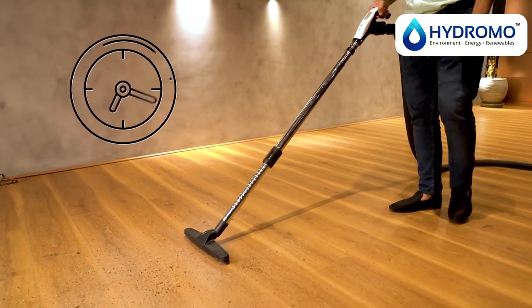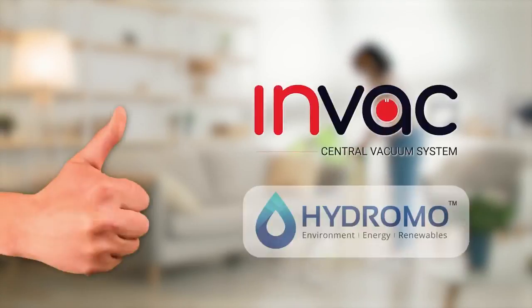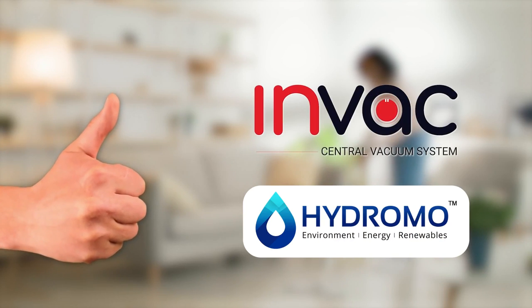INVAC offers long hours of usage yet is economical in power consumption. Be rest assured with INVAC's world-class after-sales service.